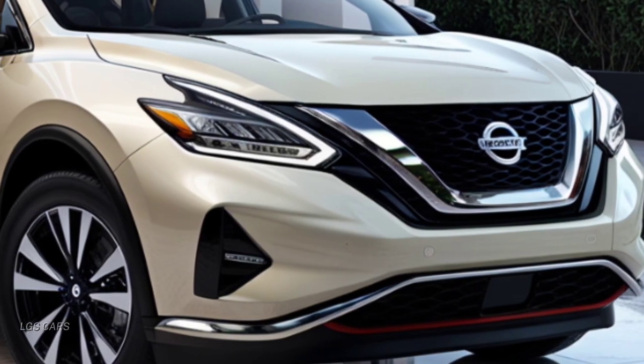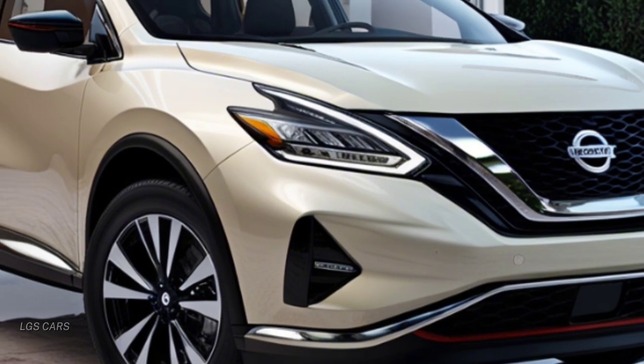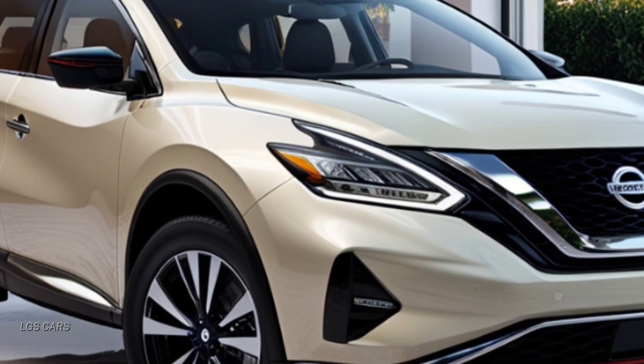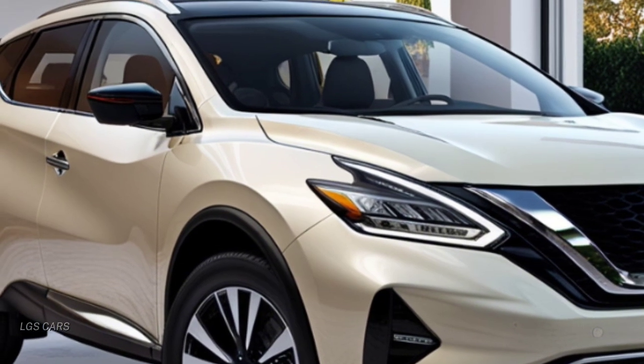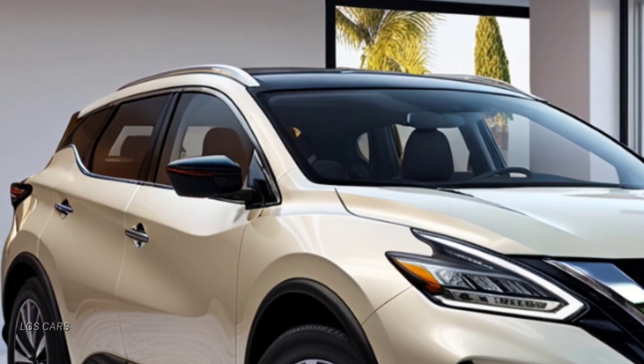Additionally, the 2025 Murano comes with a premium Bose sound system for a top-tier audio experience. The zero-gravity seats are designed for maximum comfort, making long drives much more enjoyable.